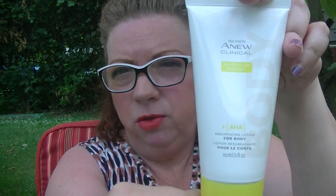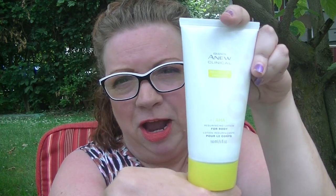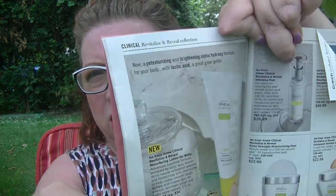It's a nice bright yellow tube. There's a giant cloud getting ready to come over, so if it starts pouring down rain I will close up shop. It says to apply all over the body once a day. In Campaign 17 this is going to be $18.99 with a regular price of $34. It will be in Campaign 17 which starts next week and I will be doing a Campaign 17 video. The advanced luxurious formula is powered by lactic acid, boosts skin's natural exfoliation process, and moisturizes with shea butter to help visibly smooth rough, bumpy, and crepey skin.